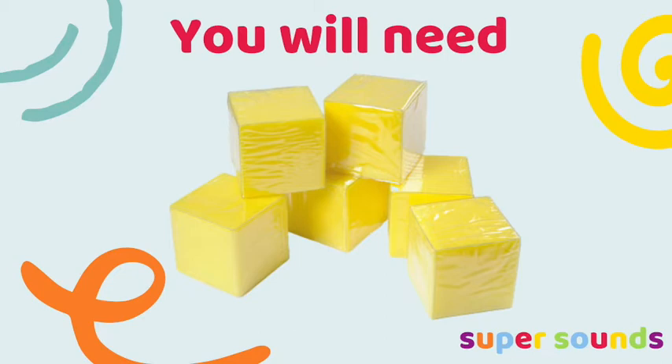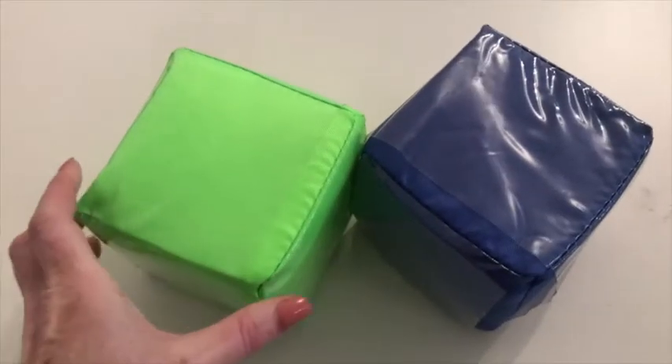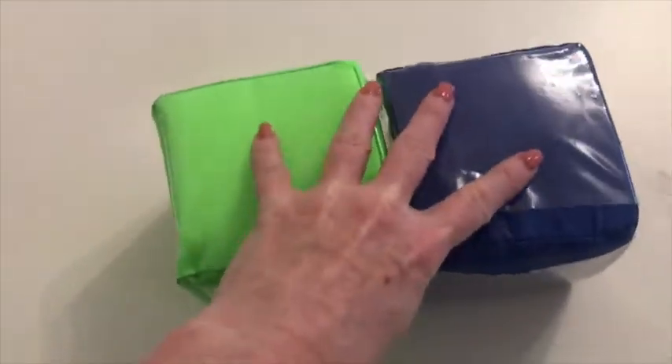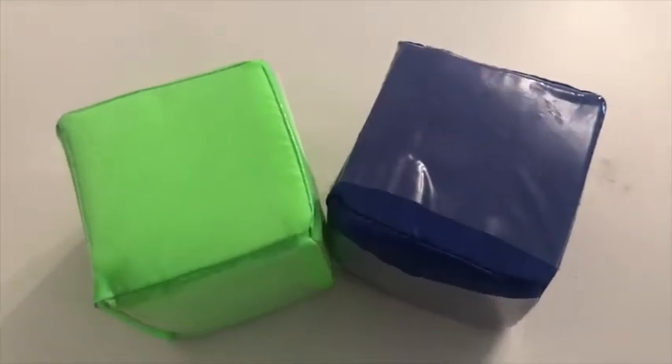For this game you'll need two dice like this, which I bought cheaply on Amazon and I've linked those in the description below. These are such a versatile resource and can be used in so many different ways if you're teaching phonics in nursery.